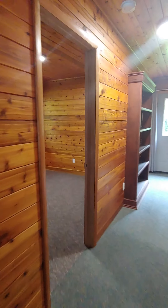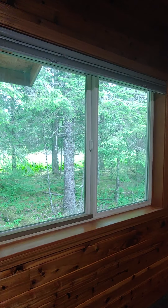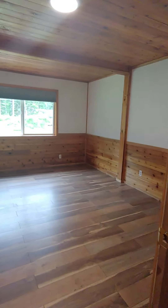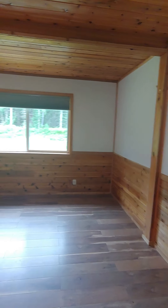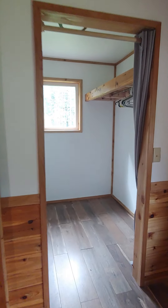This first bedroom on the left is the smaller of the two. Cedar paneling keeps the moths from eating your clothes, and there's a small closet in this room with views of nature outside. The room on the right is the larger of the two and has a walk-in closet with a beautiful window for light.